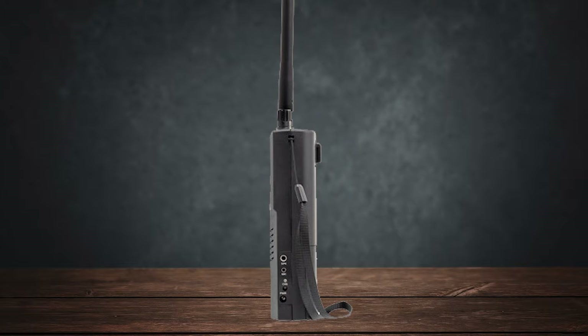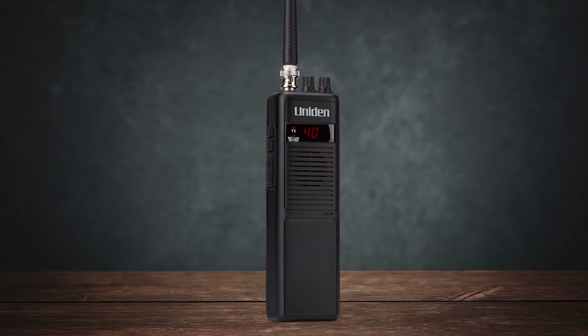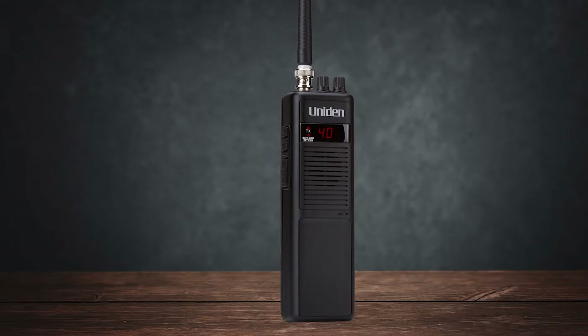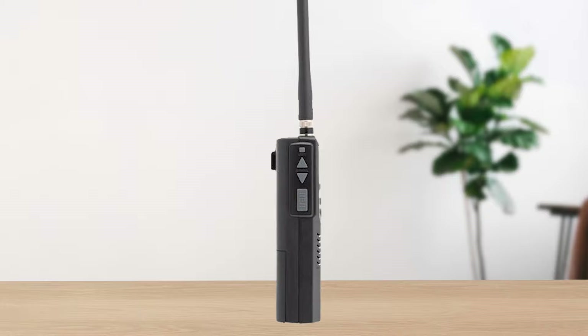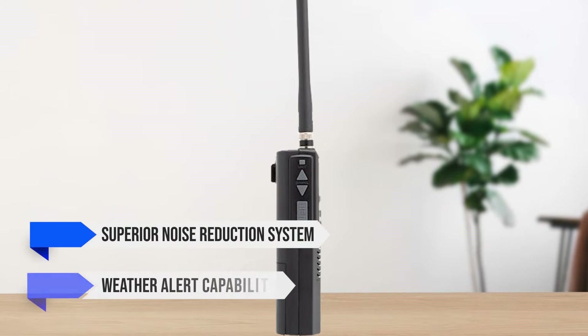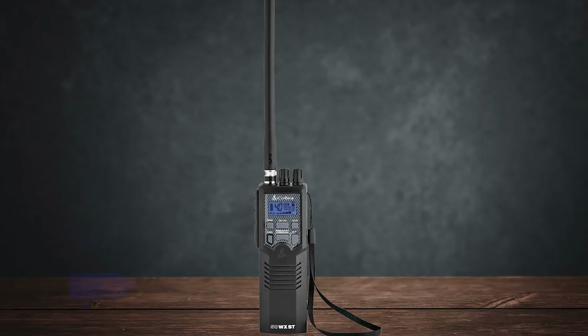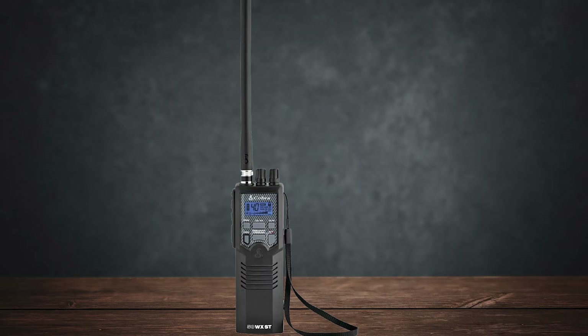Compared to similar radios like the Uniden Pro 401, the Cobra HH50 WXST definitely holds its own. Both radios have similar power outputs and basic features, but the Cobra's superior noise reduction system and weather alert capabilities give it an edge. It's a more versatile option for those who need reliable communication in various scenarios.